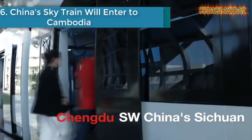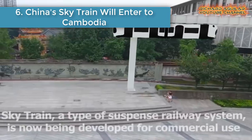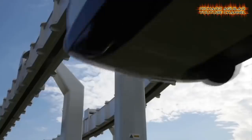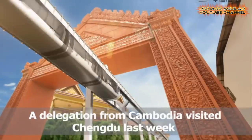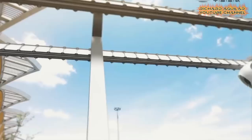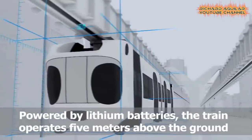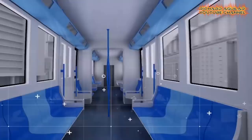Number six is China's SkyTrain entering Cambodia. China's trains reach new heights. The SkyTrain, powered by lithium batteries, can operate 5 meters above ground. A delegation from Cambodia expressed the hope that this new mode of transport could be brought to Phnom Penh, the capital of Cambodia.